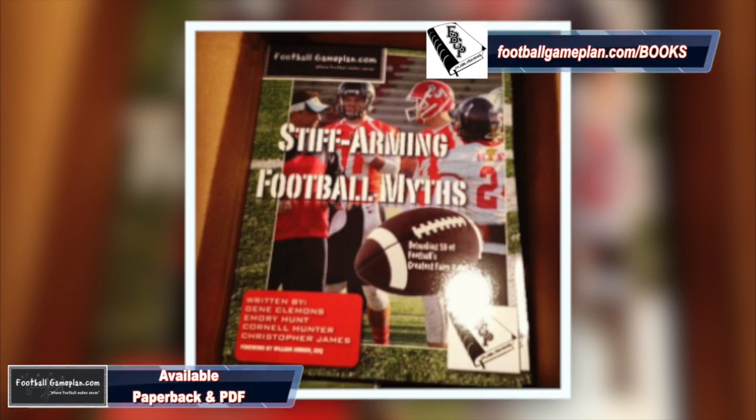Don't forget to check out and order your copy of our latest book, Stiff Arming Football Myths. You can find this book on our website at footballgameplan.com/books, and we have these available in both paperback and PDF form.